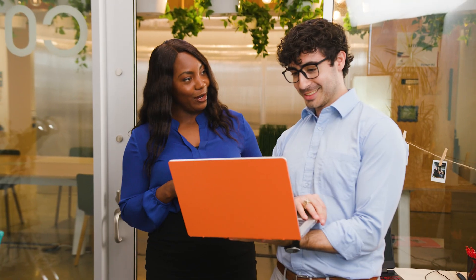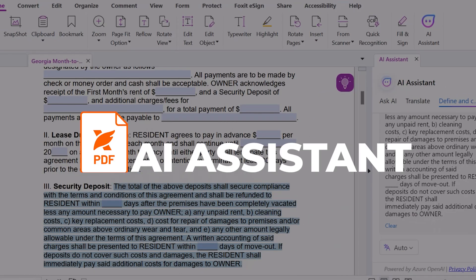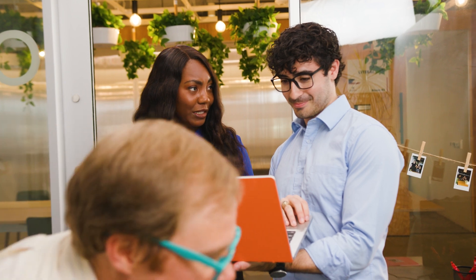So this is how you've been closing deals so fast lately. Yep, and if there's ever any language in here that I don't understand, I have Foxit's AI assistant to clarify it before I sign it. That's definitely a feature our PDF editor doesn't have.